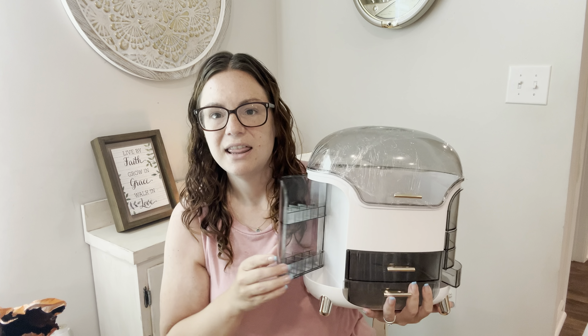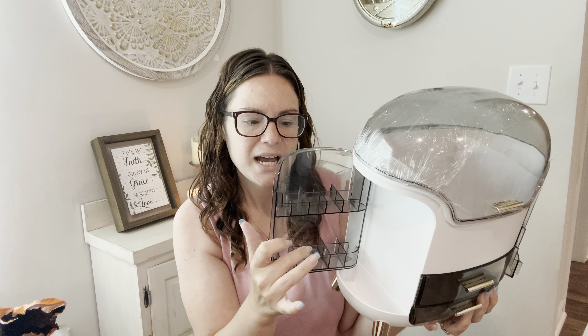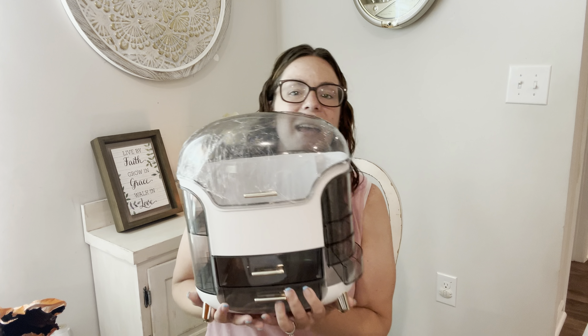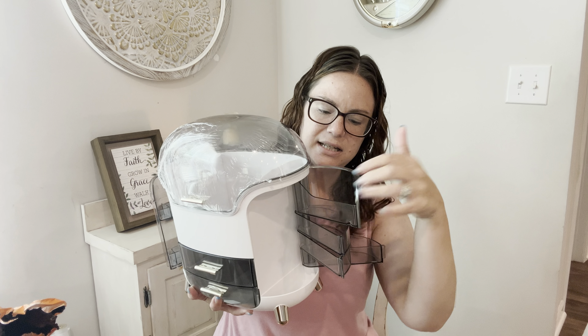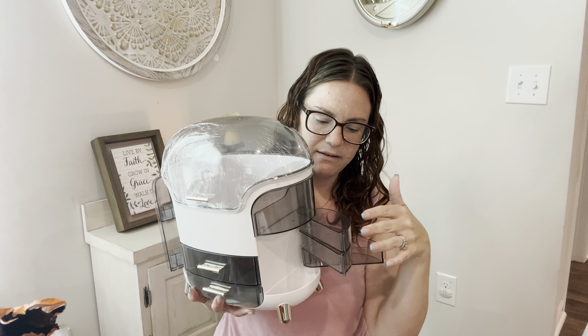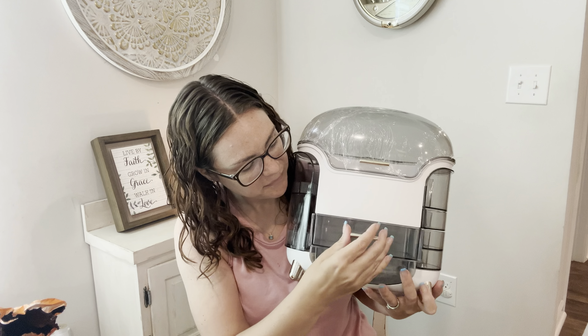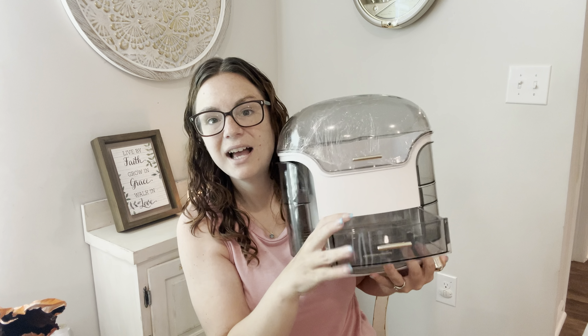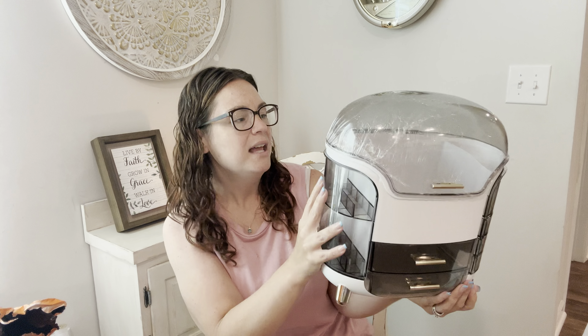It is a really large organizer with several compartments. You open the top and can put perfumes, lotions, and hair sprays — it has a really deep top pocket so taller things fit in there. Then there's a door with lots of little slots for lip glosses, eyeliners, serums, and eye creams. On the other side there are smaller compartments for Q-tips, bobby pins, whatever you want to store. And then there are two very deep drawers as well. I am so excited — this is the find of the video.